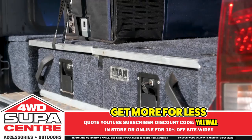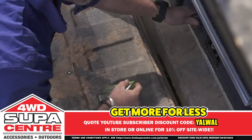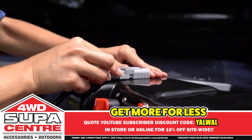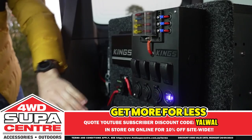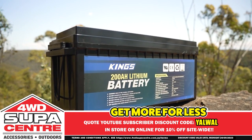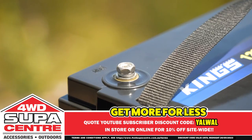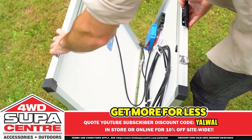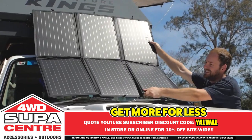Get more for less at 4WD Supercenter with insane deals on King's DIY storage and 12V gear to build your dream four-wheel drive. Whether it's an inverter to run 240V gear on the job site or campsite, a battery box or a 12V control box to easily access your power — King's 12V DIY gear is what you need to take your 12V setup to the next level. King's has you covered with a full range of AGM, slimline, and lithium batteries in sizes ranging from 98Ah to 200Ah, all built with ultra-high quality components. And you just can't beat King's solar panels and blankets to silently charge your batteries any time the sun's out. At 4WD Supercenter, you get more for less.